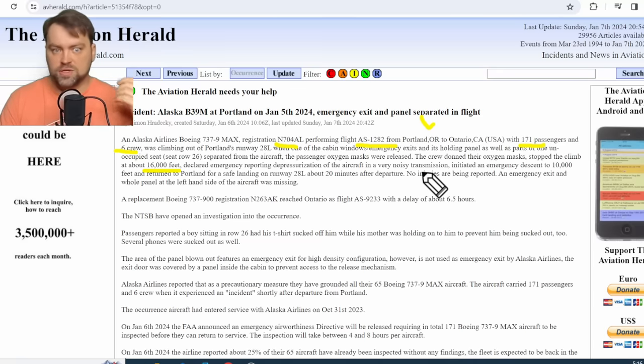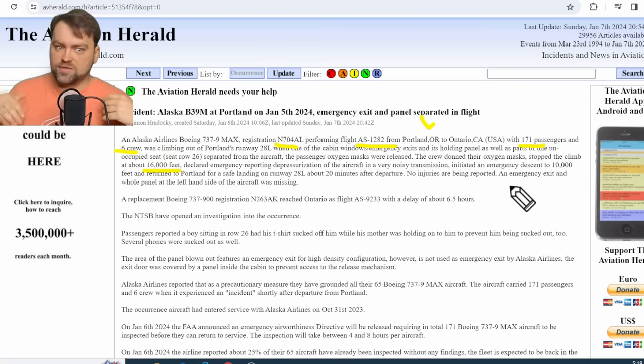The oxygen masks dropped — they deploy at 14,000 feet — and the aircraft performed a descent down to 10,000 feet, which is a safe altitude where you can stay for an unlimited period in an unpressurized cabin. Obviously, the pilots declared an emergency and reported depressurization of the aircraft. They did not have to perform an emergency descent like they would at very high altitude.